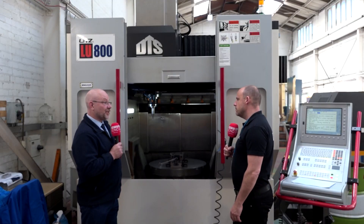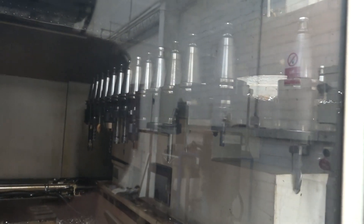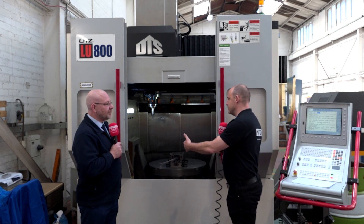What about the swarf evacuation? That looks like it's pretty much central to the base of the machine, so if that table is tipped up, that's where it falls? Yes, it falls down into the bottom here and then the conveyors take it to the back of the machine. And the tooling environment and tool changer? It's very well positioned — at the back of the machine on both sides of the columns. We've got 32 tool positions and it just goes straight to the back, changes very quickly, and back into the machining environment.